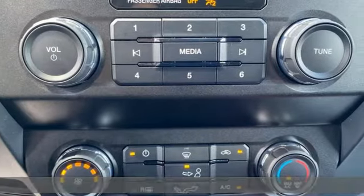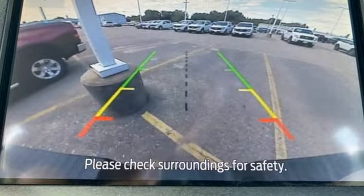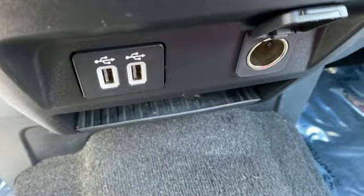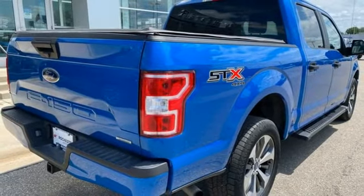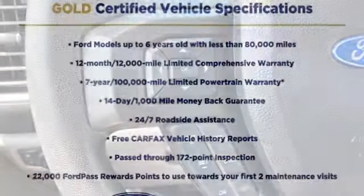Three 12-volt power outlets, manual tilting steering column, AM-FM stereo, V6 engine, manual telescoping steering column, easy lift and lower tailgate, auxiliary audio input, active grille shutters, four-wheel drive, and automatic transmission.